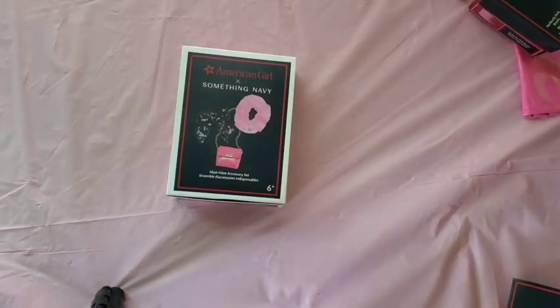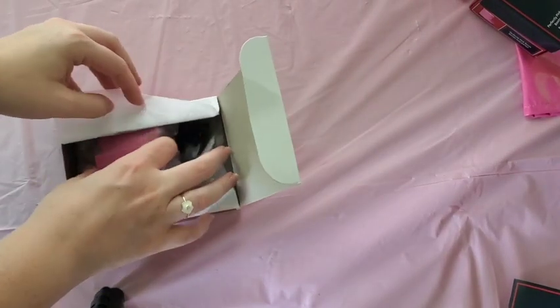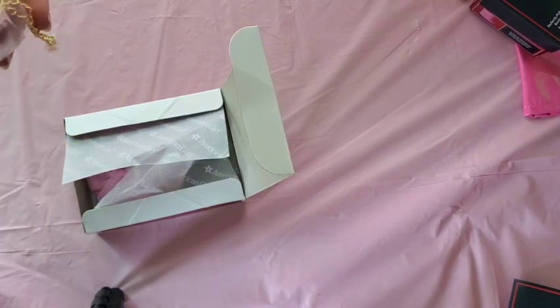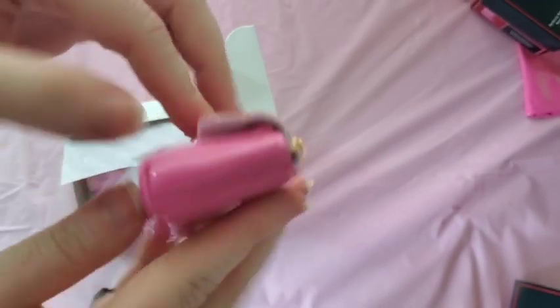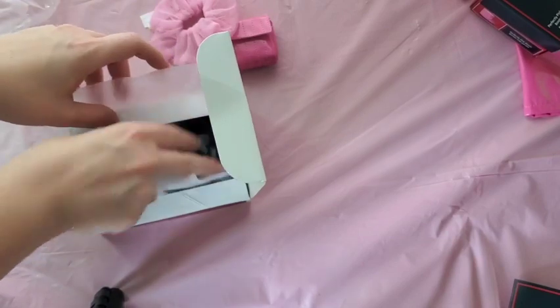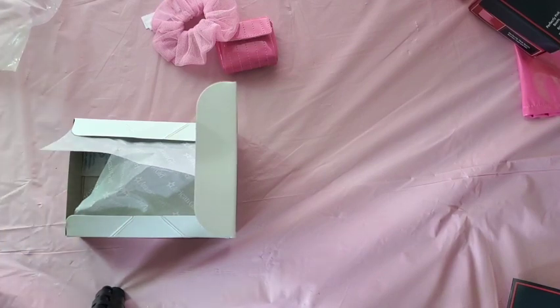The last Something Navy item is the must-have accessory set, which is so cute. The purse is the same exact color as the jacket — it's yellow, actually pretty roomy inside, with a girl tag and a gold chain; pretty well made. We have a tulle pink scrunchie, and also a sequin bow hair tie — a pretty cool feature. I love how they gave two hair accessories.